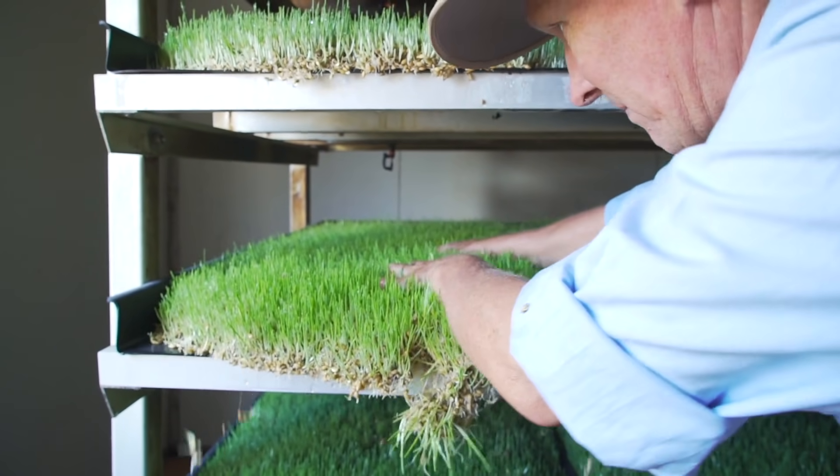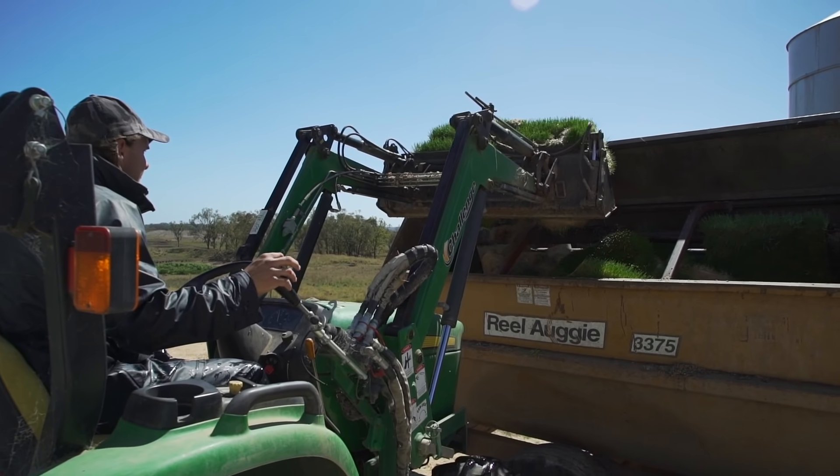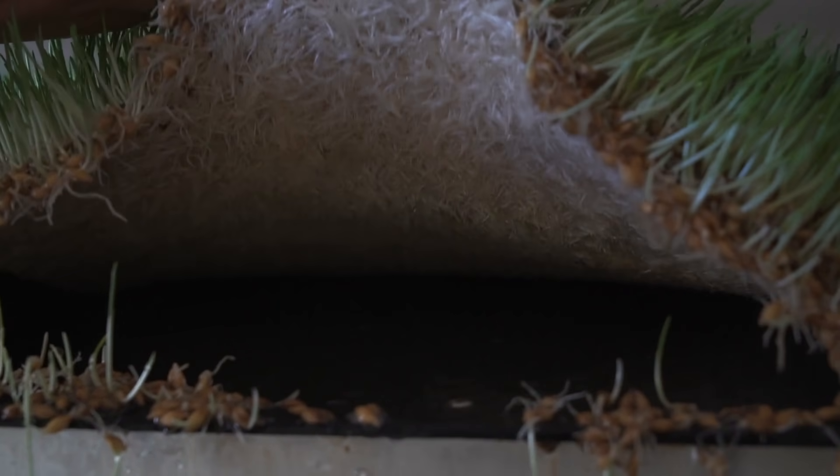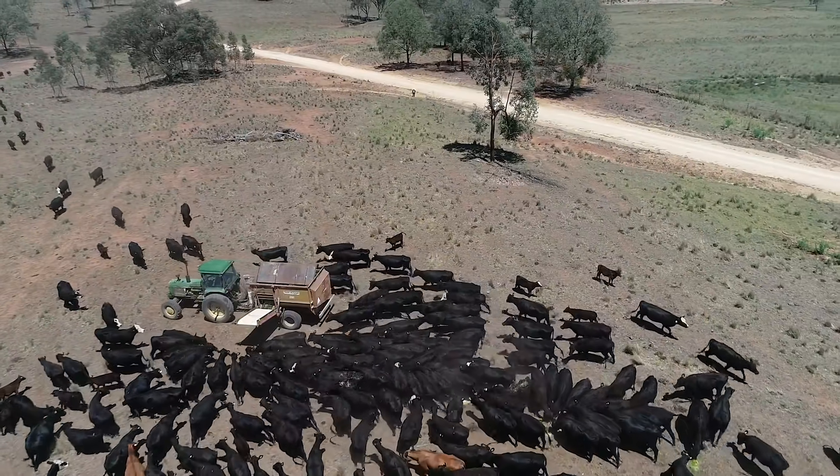We actually manually take the grass out of the tray into a little tractor, and that goes into the feed bin. Because the roots are all matted together we can drop it on the ground, the cows can pick it up, and we have very little wastage at all.